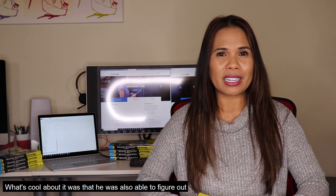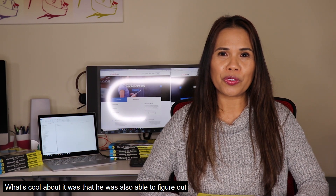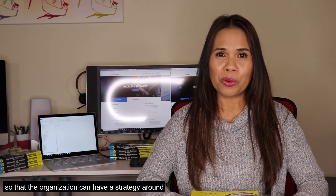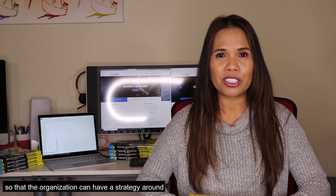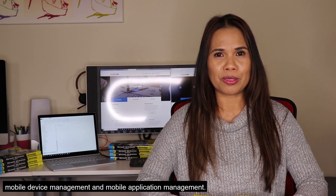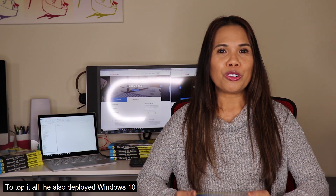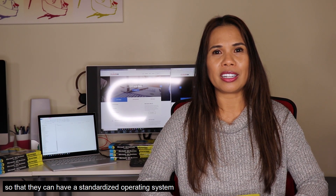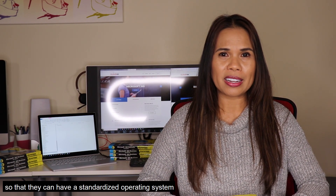and instant messaging. What's cool about it was that he was also able to figure out how to configure policies in the Enterprise Mobility Plus Security workload so that the organization could have a strategy around mobile device management and mobile application management. To top it all, he also deployed Windows 10 on all of the devices in the organization so that they could have a standardized operating system running in their IT environment.